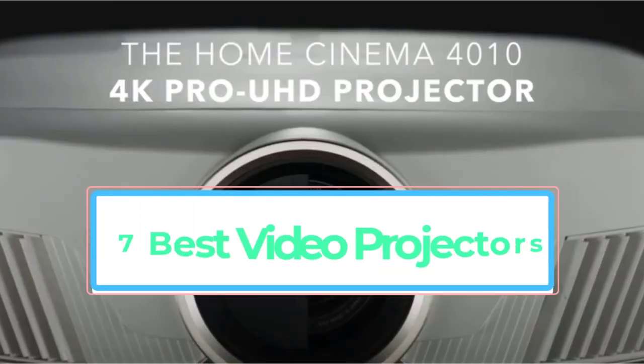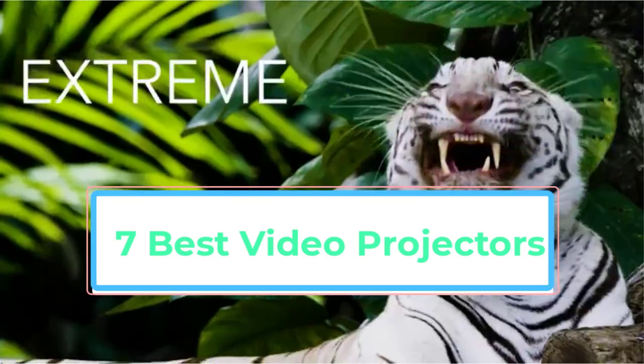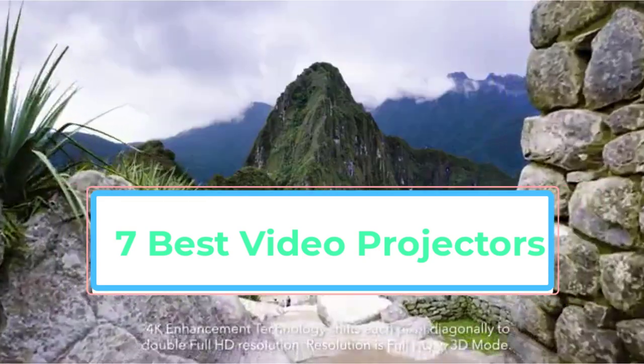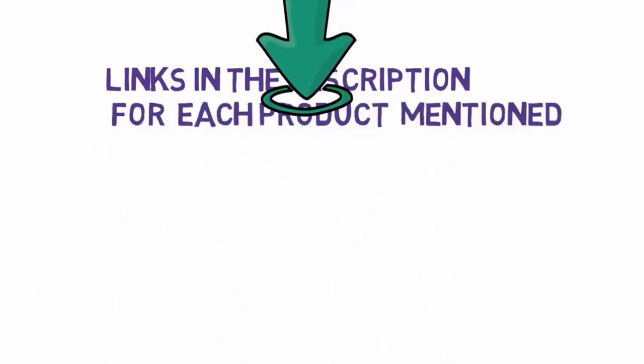Are you looking for the 7 best video projectors? In this video we will look at some of the 7 best video projectors on the market. Before we get started, we have included links in the description, so make sure you check those out to see which one is in your budget range.